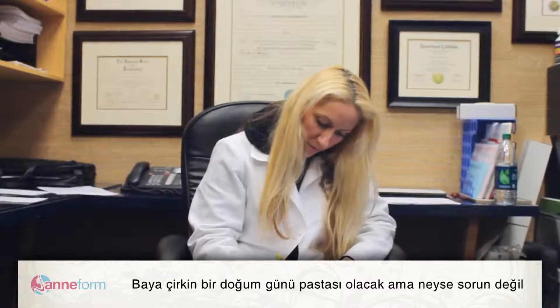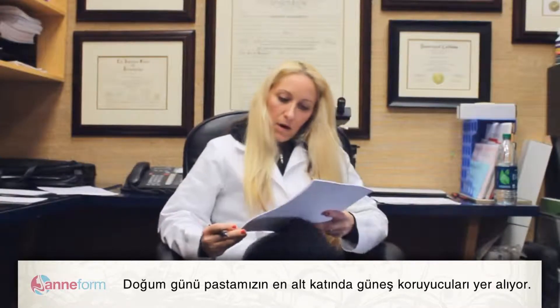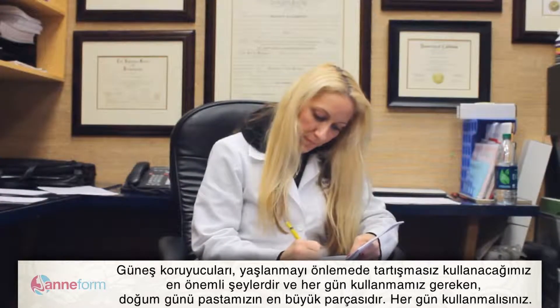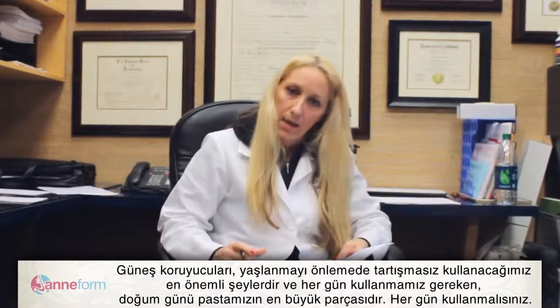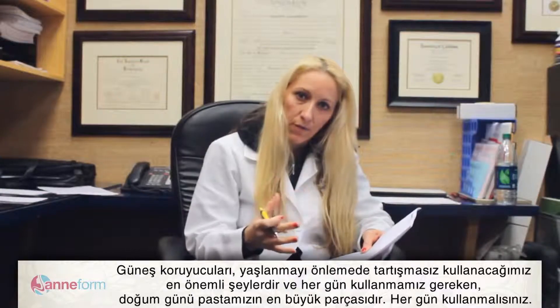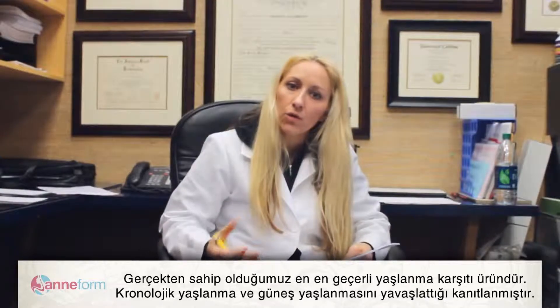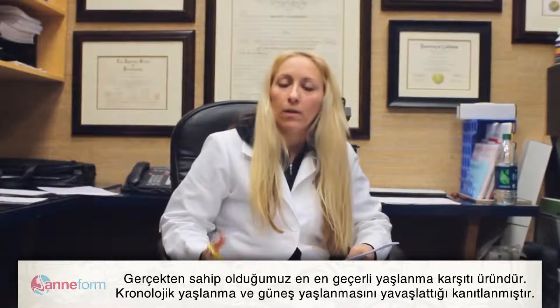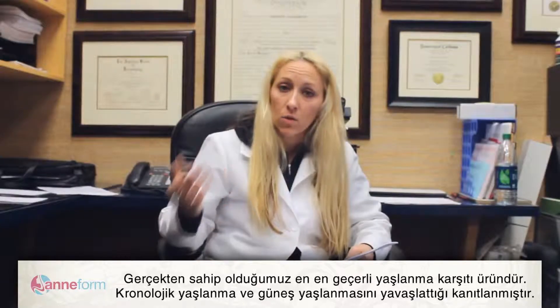On the bottom of the birthday cake are the sunscreens — these are the most important things to use to prevent aging, hands down. The biggest part of the birthday cake is what you should use every day. Sunscreen is really the only true anti-aging product we have; it's been proven to slow down both chronologic aging and solar aging.